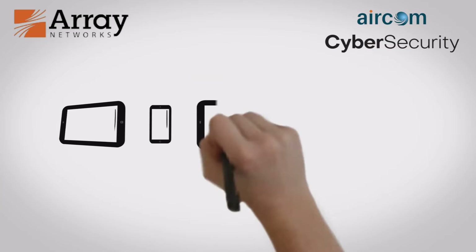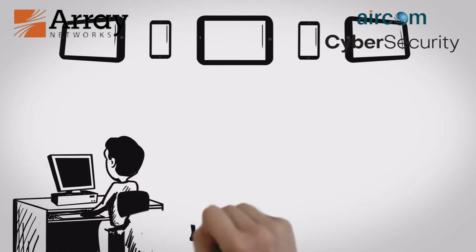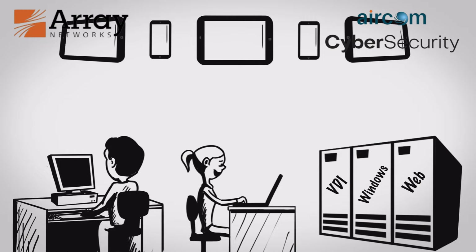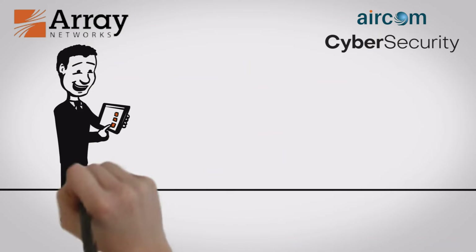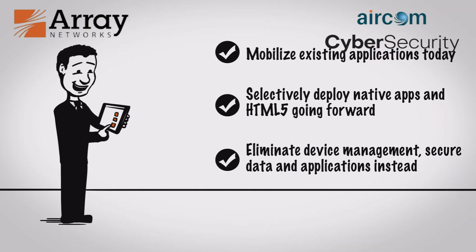And in the enterprise, where tablets and smartphones are popping up everywhere, Array enables applications running on office PCs, laptops, virtual desktops, terminal services, and web servers to be securely proxied to any mobile device. With Array mobility solutions, businesses can get mobile today using existing infrastructure and transition to HTML5 and native applications on their own terms.